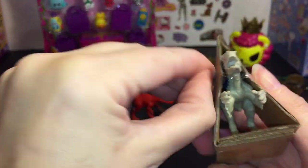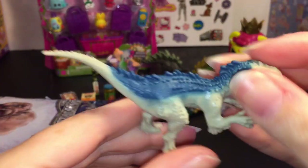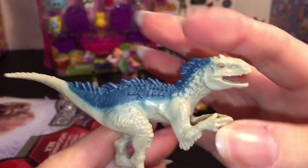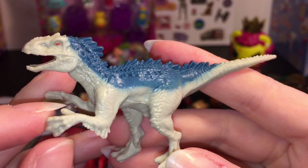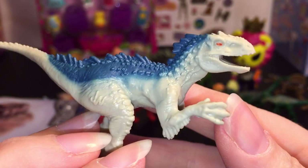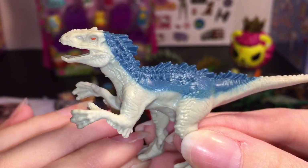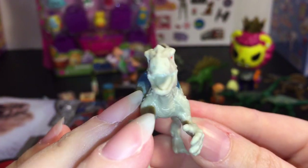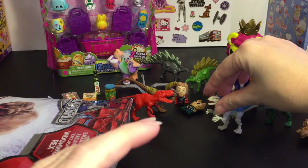Next up we have this guy — I don't know the name of this one. He almost looks feathery. Is he the Indominus Rex? He might be. He's cool and I like his coloring as well.